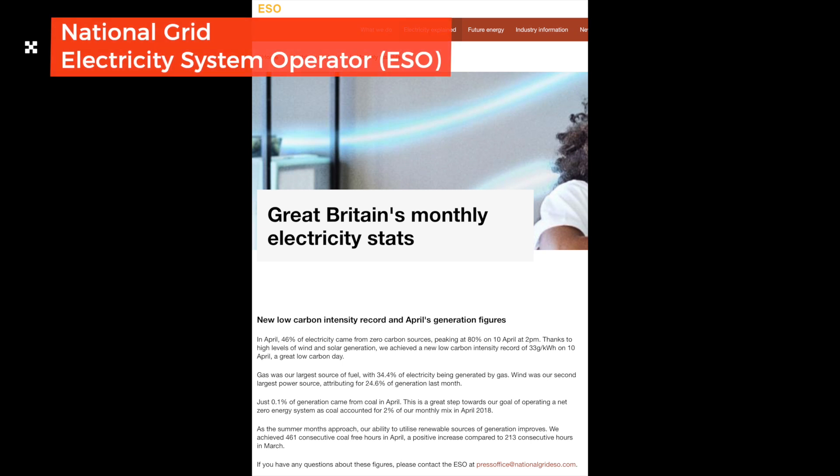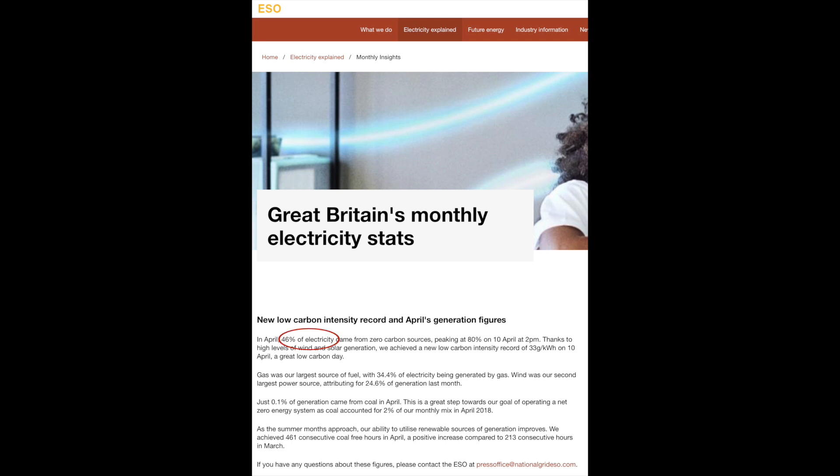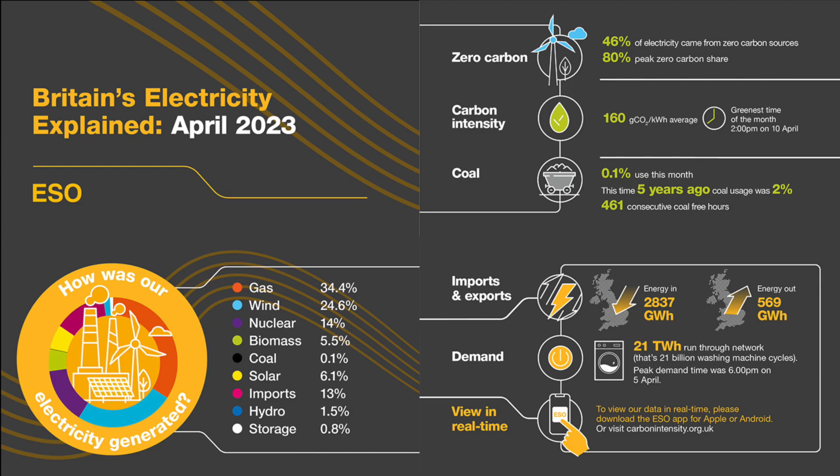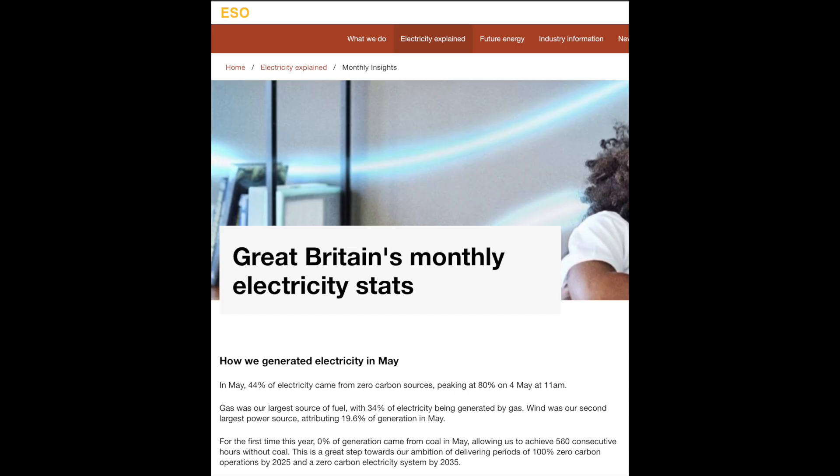This is the ESO's monthly insights. In April, 46% of electricity came from zero carbon sources, peaking at actually 80% on the 10th of April at 2pm in the afternoon. Still using gas as the largest source of fuel, wind was the second largest power source, and you can see that broken down in this chart.